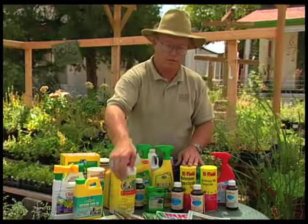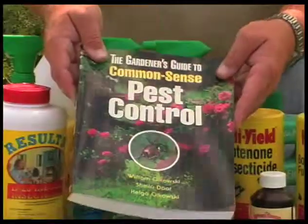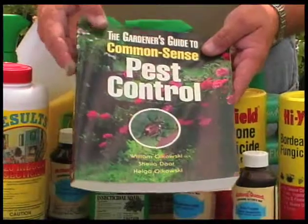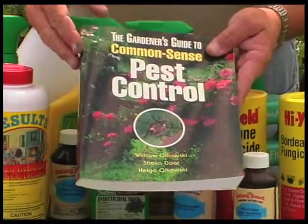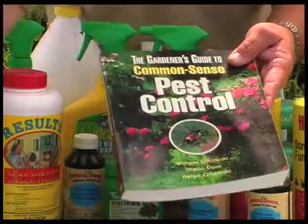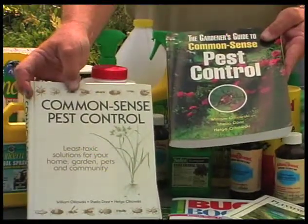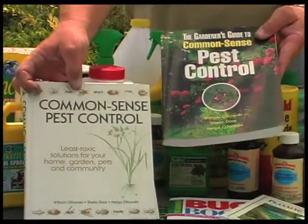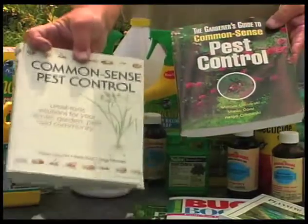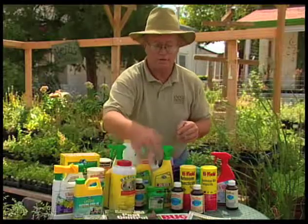Some books are available for more information if you want to stay organic. This one is a nice homeowner's package, and the authors have also written a great textbook. If you're interested in more serious organic gardening efforts, this is an excellent textbook on pest control using organic methods — it talks a lot about the life cycles of insects. There are a number of books out there.